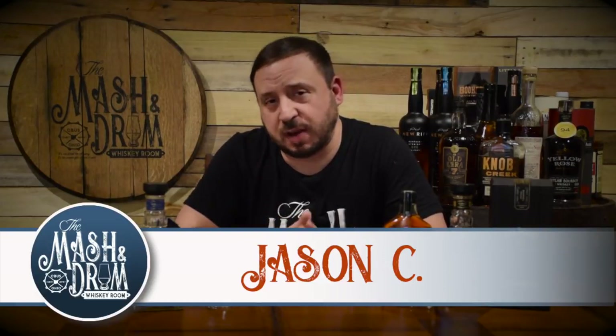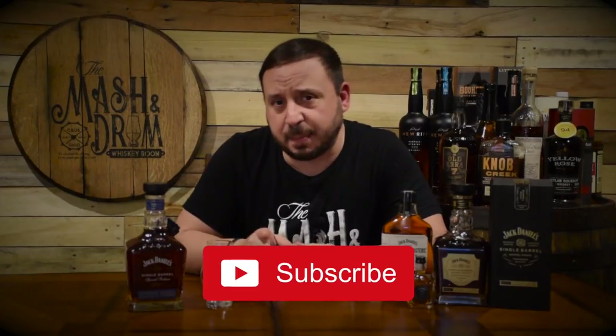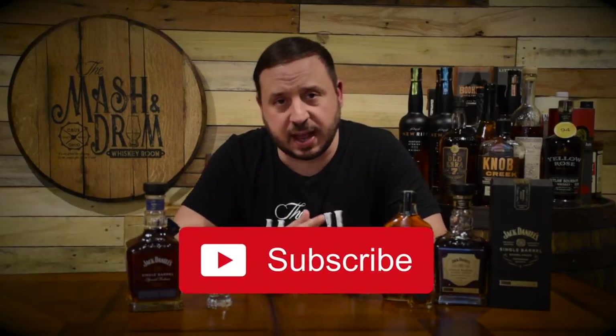Welcome back to another episode of the Mashin Drum Whiskey Room. I am Jason C, and if you're a subscriber, welcome back. If it's your first time here and you're looking for the latest in whiskey and bourbon news and reviews, you've come to the right place. Think about hitting that subscribe button and the bell notification so you know when I'm putting out a new video.